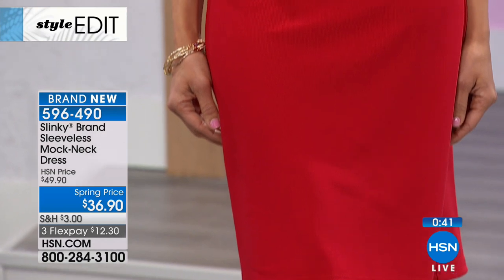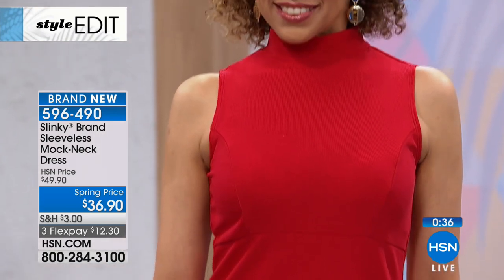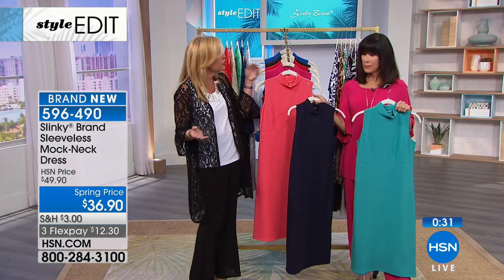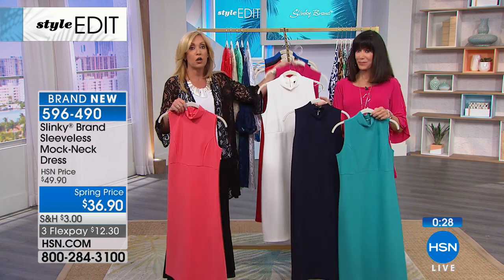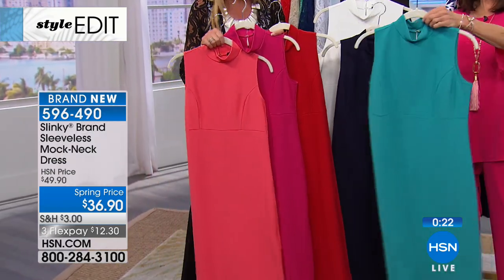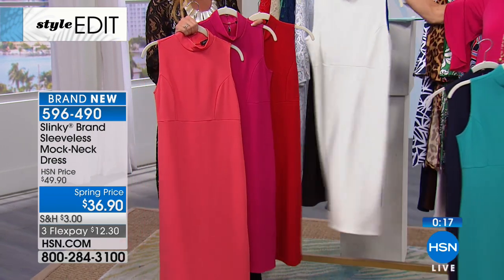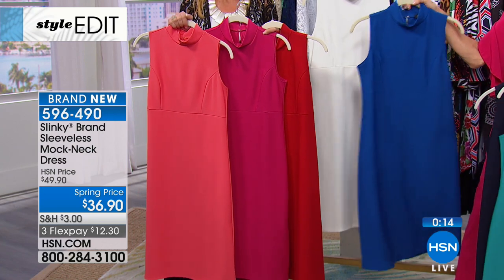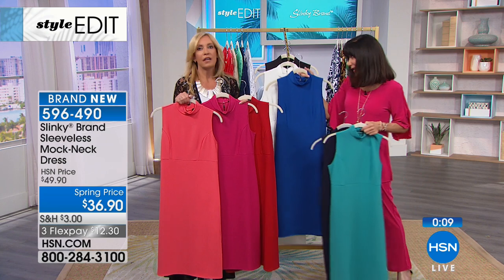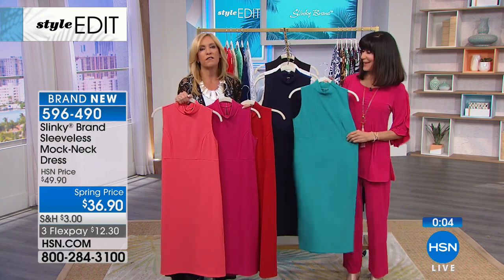Nobody would ever believe under $37 you got one of the chicest, most slenderizing, elegant dresses. There are so many colors to choose from — coral, fuchsia, red, navy, jade, ivory, black, and cobalt. At this point we still have some in all colors, but over 1,400 have gone. Everybody in the studios when I was wearing it this afternoon said, 'Jackie, how much weight did you lose?' And I said I didn't. They said, 'You must have lost 10 pounds.' Slinky secret.